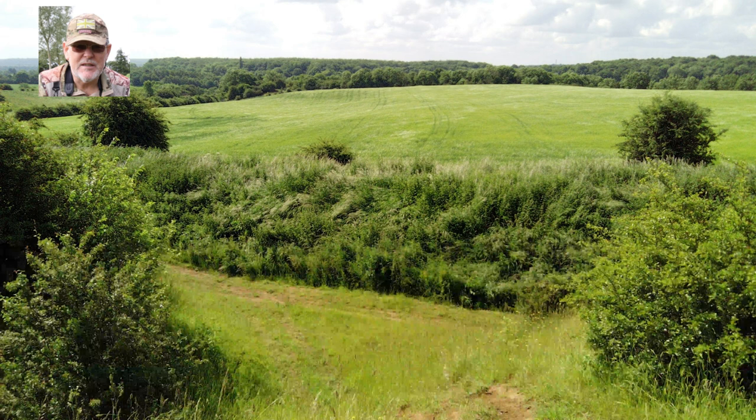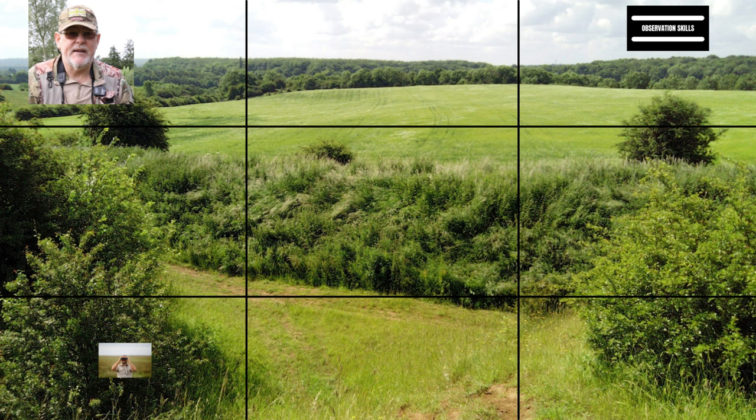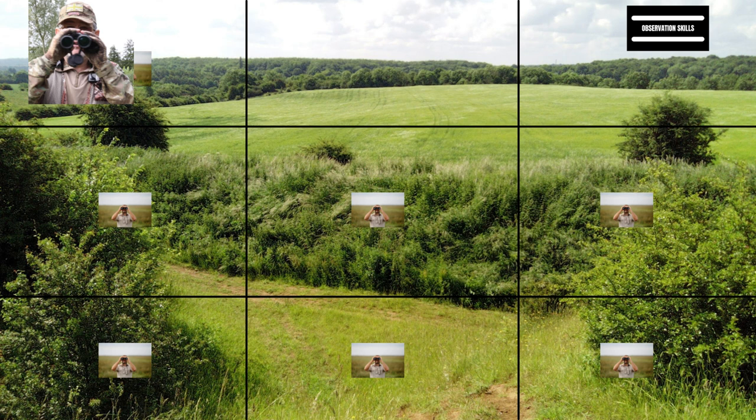What you're looking at now is a typical scene of countryside here in the UK. When identifying subjects from the ground, I suggest you split your view up into thirds — just like the rule of thirds in photography composition. Put a grid over the view and divide those thirds into left, centre and right, then from top to bottom: near, centre and far. Then be systematic — start from the left at the bottom, come across to the centre, across to the right, come up, come across, and come up again. Be systematic in your observation.